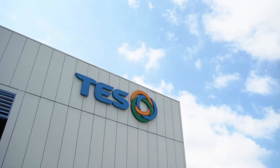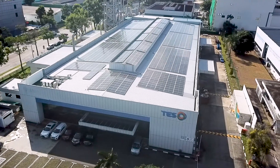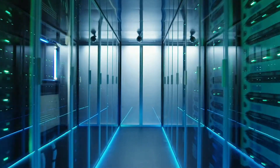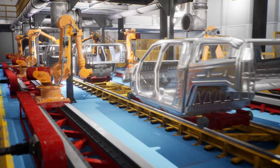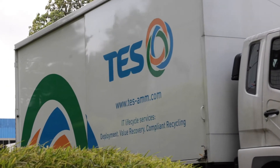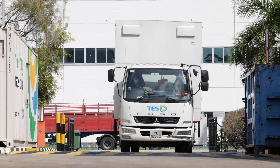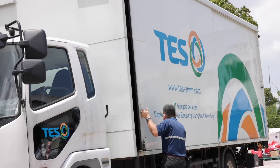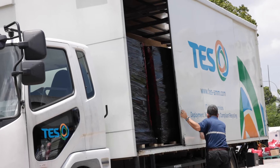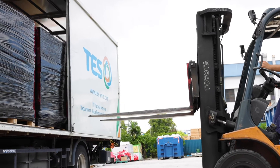TESS is privileged to be the partner of choice for some of the world's largest technology OEMs, hyperscale cloud companies, contract manufacturers and electric vehicle manufacturers. We work with those partners to safely package, collect and transport their retired lithium batteries from their location to our recycling facilities in France and Singapore. The batteries arrive certified and sealed, ready for processing and repurposing by our team of over 200 engineers.